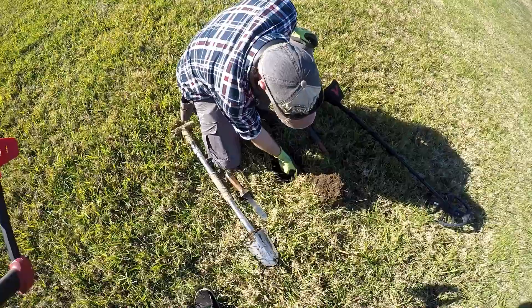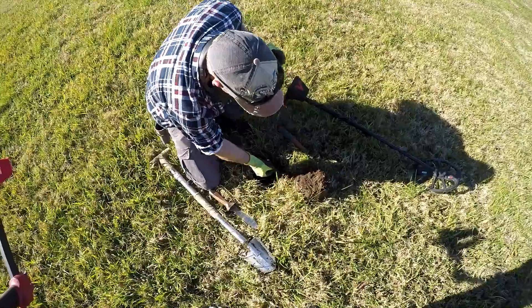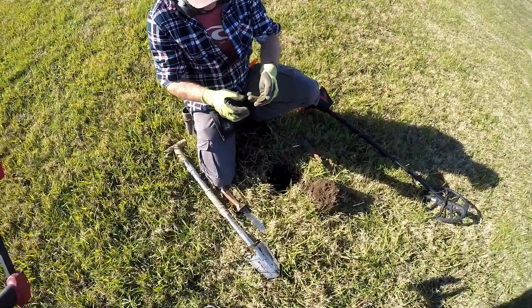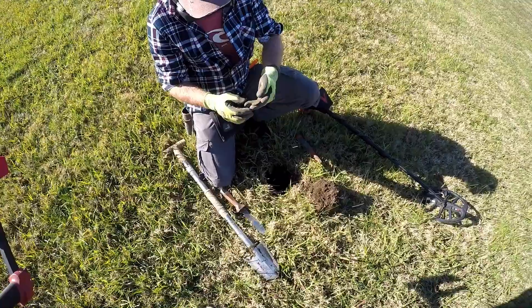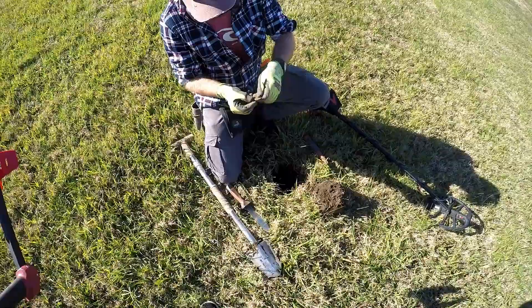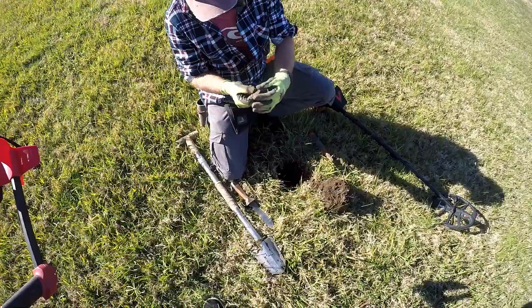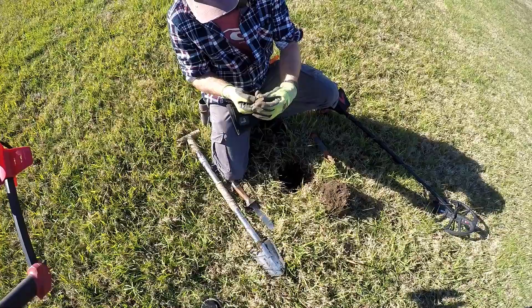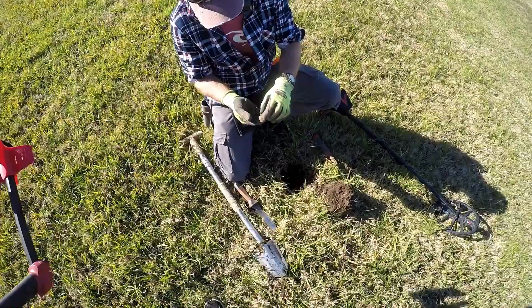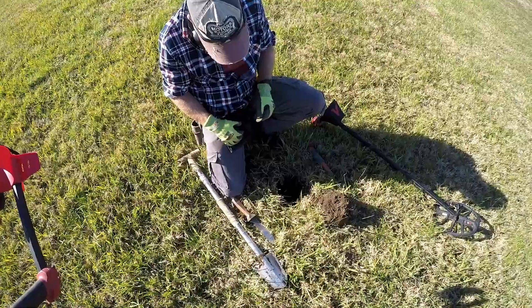Look, it wasn't deep — just right there. Not deep at all. Well done mate! Got a year on it? 19-something... can't make it out yet, I don't have my little brushes with me today. We know it's early 1900s anyway. Well done mate — the first pre-decimal, so they are here somewhere.